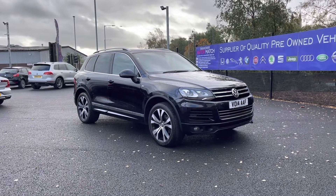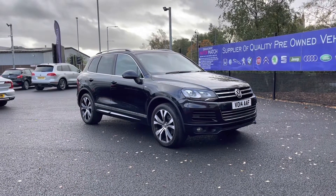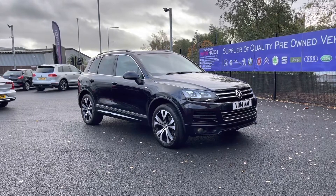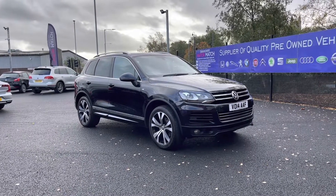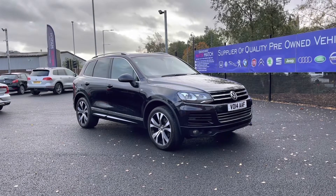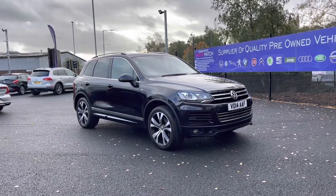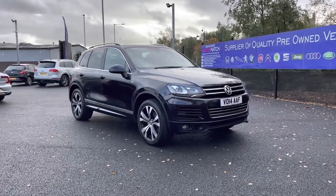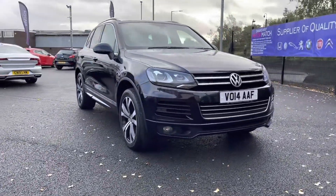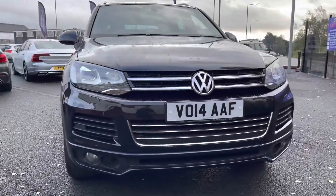Hello and welcome to Motor Match Bolton. My name is Tom and today I'm going to be doing you a full walkthrough video on this absolutely brilliant Volkswagen Touareg 3.0 litre TDI V6 Blue Motion Tech R-Line Tiptronic. It does come to us with 89,941 miles on the clock and it is a diesel. If you are interested in this vehicle at any point during this video, please give us a call on 01204 786 586.